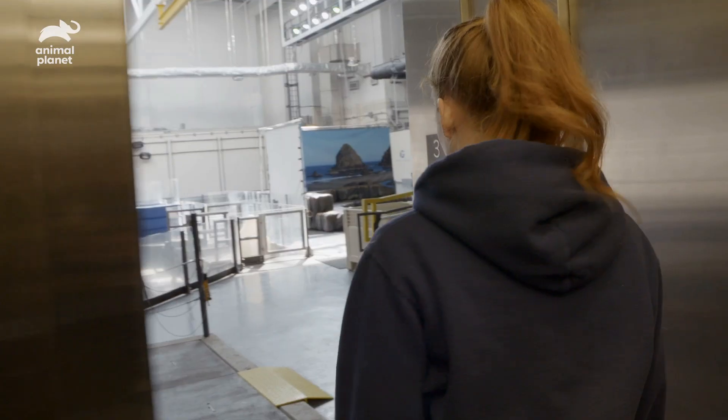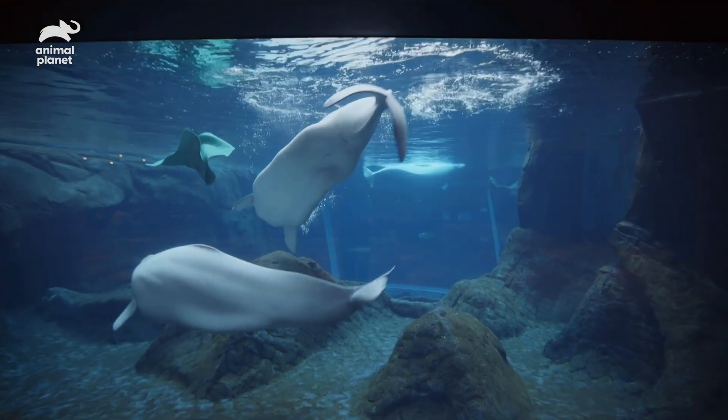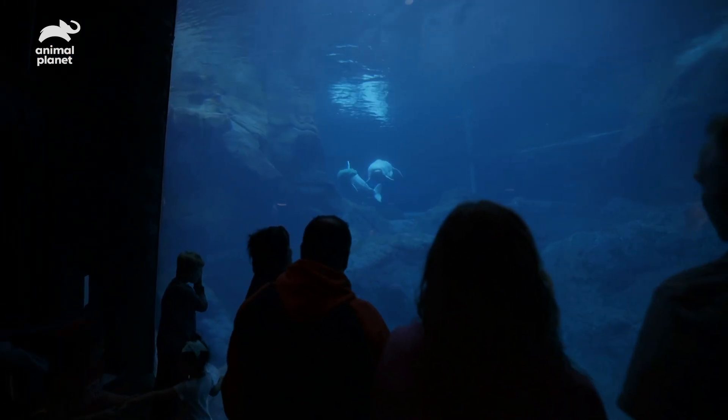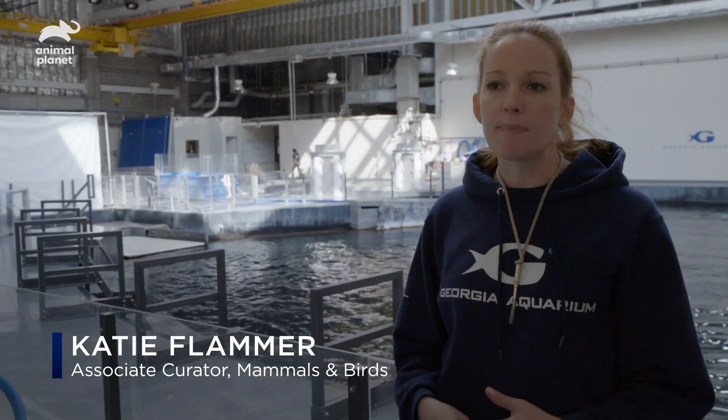We are topside of our beluga whale habitat. This beluga habitat is about eight hundred thousand gallons of water, including naturalistic rock work, a shallow area, a deeper area, and it's meant to mimic their natural environment as best as possible.